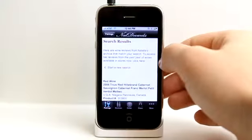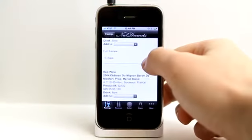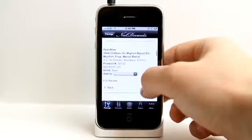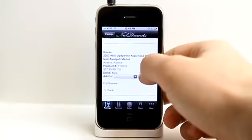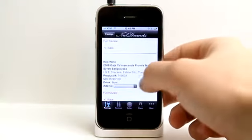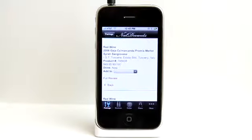For example, if we tap on the Merlot option here, it shows us a lot of different Merlot wines that we can choose from — some of them are cheaper, some of them are quite expensive. Even though not all of us are going to be buying expensive wines, it's really nice to have a full review available, so if we were going to purchase an expensive bottle of wine, we could at least read a review on it first.